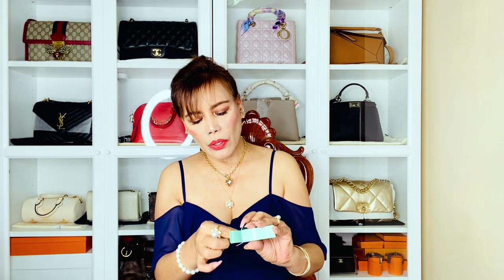Together with the foundation, I also got this from La Mer as a freebie — it's called The Concentrate. I don't know if this is for the under eyes or for the face; I have to check that out later. It's tiny and cute, and it's perfect for travel.